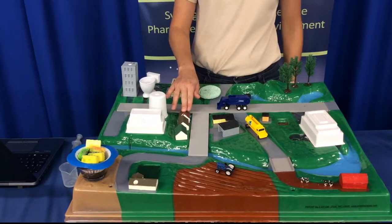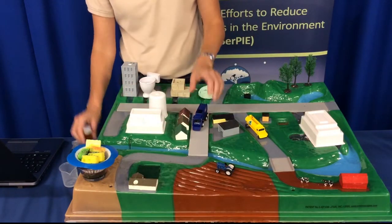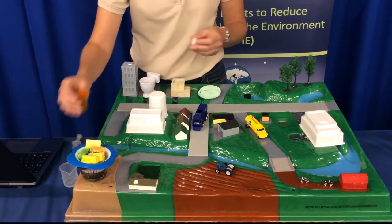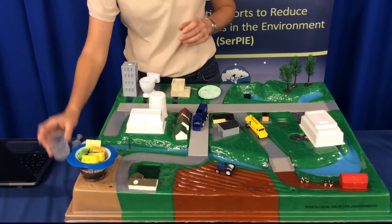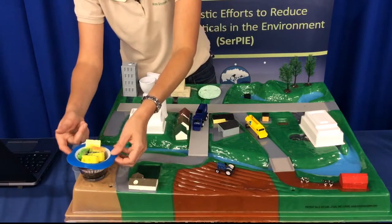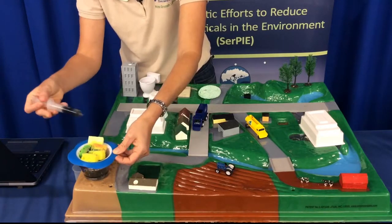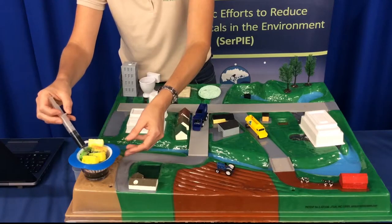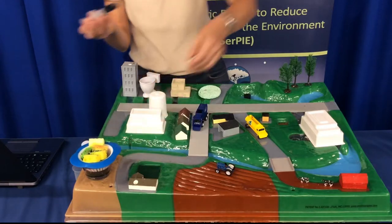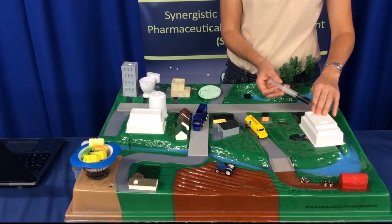If pharmaceuticals are put into the trash can, they can be picked up and taken to the landfill. At the landfill, during the compaction process, trash bags might break open and PPCPs can spill out. When it rains, these pharmaceuticals will dissolve into the rainwater and become part of the leachate that collects just above the landfill liner. Sometimes that leachate is pulled out and poured back over the top of the landfill to aid in compaction. Other times, it's drained out and taken to the wastewater treatment plant where it can be treated and released into the local waterways, still containing trace amounts of pharmaceuticals.